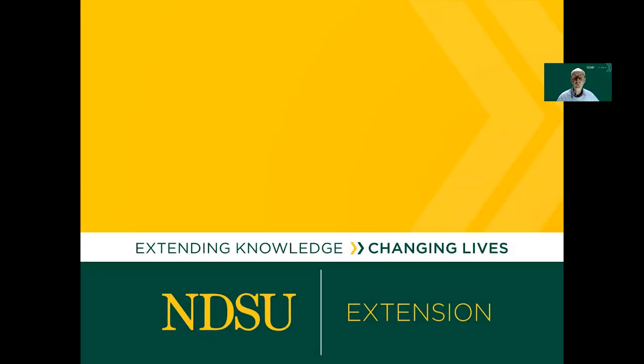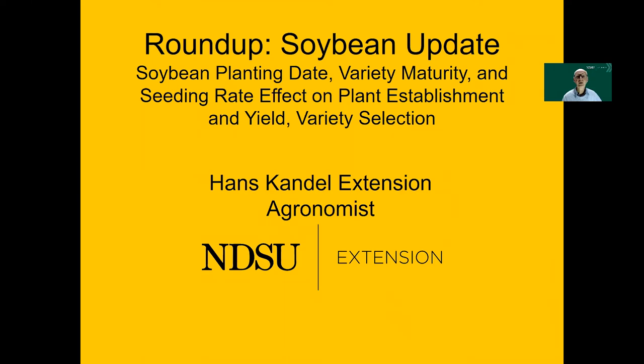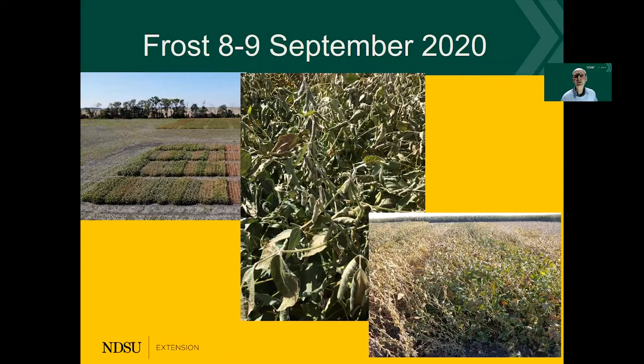Now I would like to talk about some of the results over a couple of years and a few comments about variety selection. In September of 2020, we had a frost event quite throughout the state, and that took care of some of the growth of the later maturing varieties, as can be seen in this picture. On the left we see a picture of the trial plots with the early and late maturing, and it is quite obvious that the late maturing varieties weren't ready yet. In the center you can see some of the leaves that are frost affected, and this will also cost us some yield.